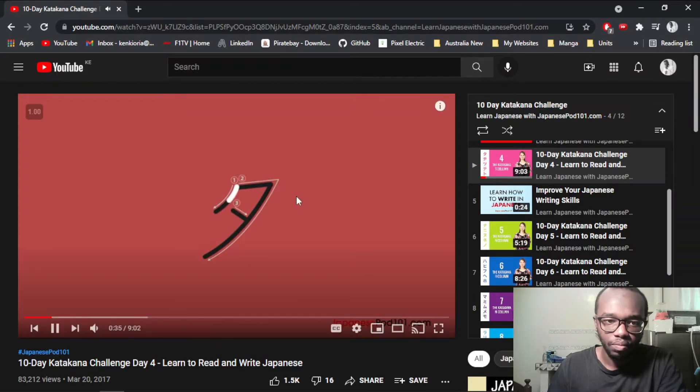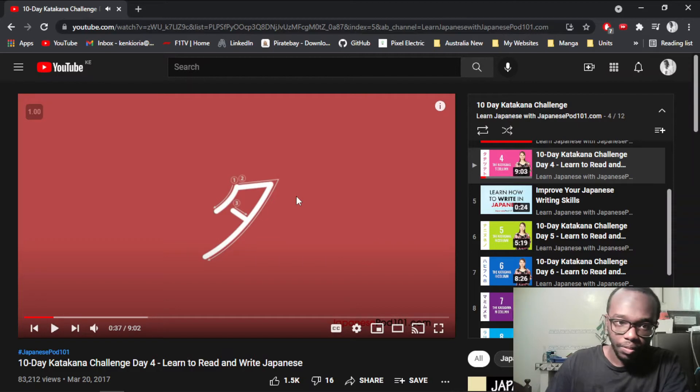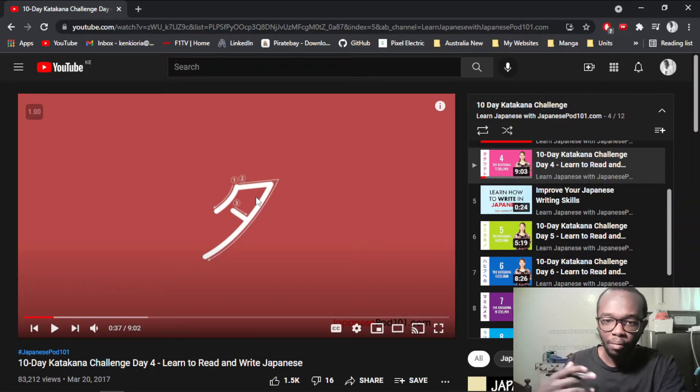The first katakana character for this lesson is Ta. This character looks like a cool scooter shape. Most katakana characters look similar to each other, so if you want to remember them it's best to associate them with something you already know — that makes it easier. To remember Ta, I think of a scooter: first I draw the ku shape, then add the ta stroke. That way I'm able to remember it easily.